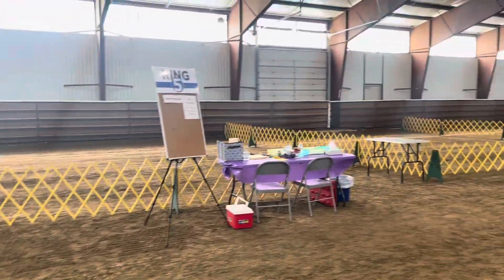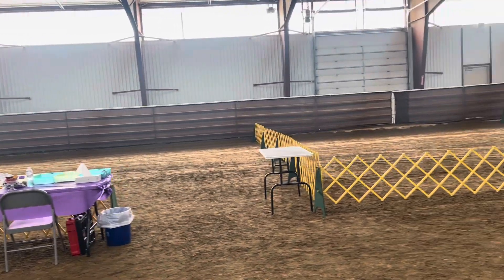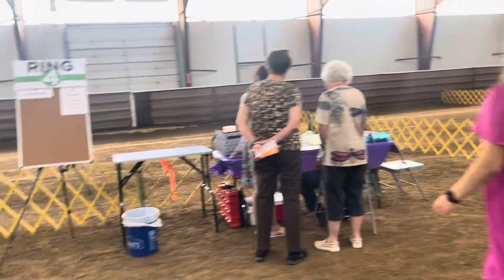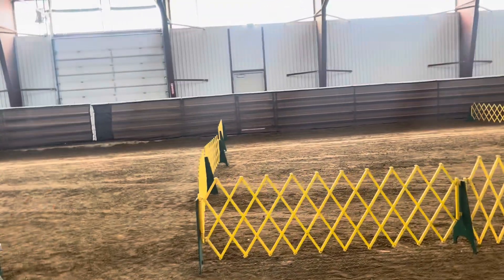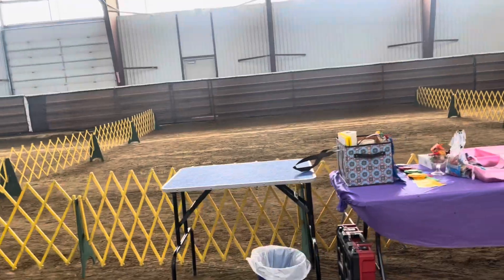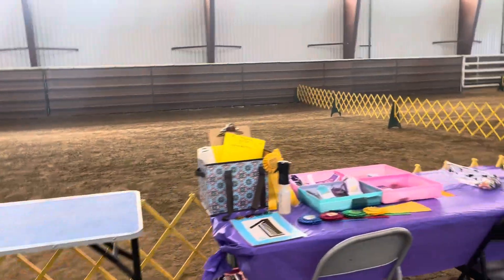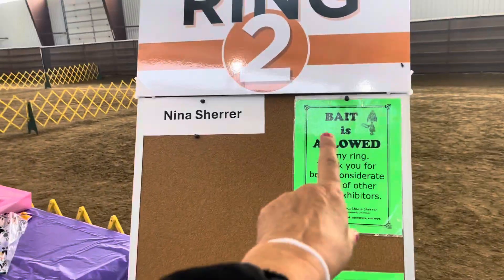On this side we have all of the show rings — confirmation rings only. Depending on what group you're in, like if you're showing hounds, gun dogs, or guard dogs, which ring you're in will depend on what group you're showing. They have all the ribbons set up and tables for showing little bitty dogs, because it's really hard for judges to bend way down to see the dog.